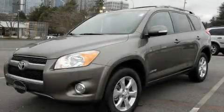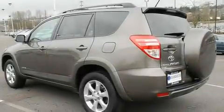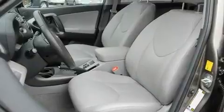This is a 2010 Toyota RAV4, plenty of space for what you need. It has a 2.5-liter four-cylinder engine, an automatic transmission, and four-wheel drive.